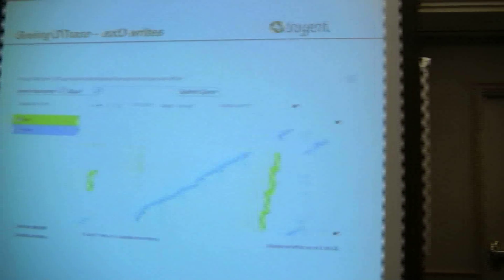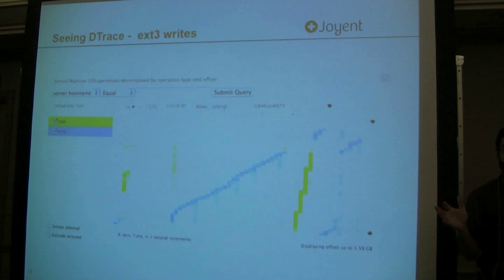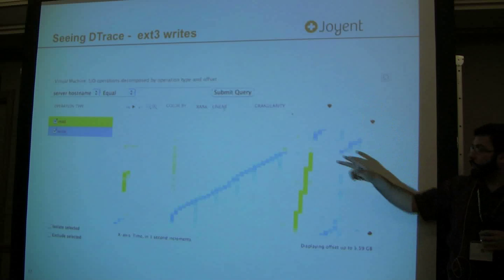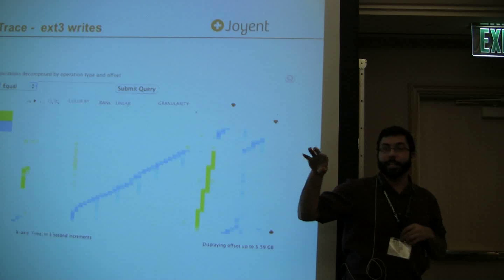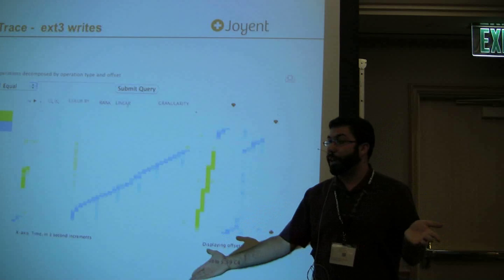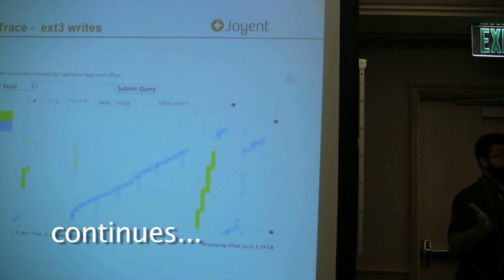Now we're going to see DTrace in action. Here's something we can capture: you're actually seeing where ext3 is doing writes to disk, specifically what logical offset on the disk it's writing to. We create a loop where you're creating a file that's a couple gigabytes large, then you cat it, remove it, and repeat that in a loop. On the x-axis you have seconds — each tick is one second. On the y-axis you have the actual offset. The color — blue or yellow — refers to whether it's a read or write, and the intensity shows how often the operation occurred. Here we actually see that ext3 is doing a rather simple sequential layout of a sequential file, which is pretty good — when you read off disk it's going to be sequential.